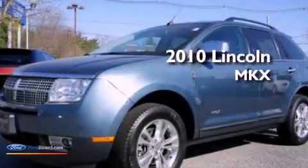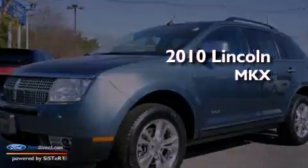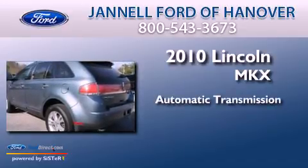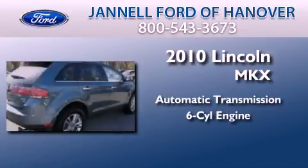This is a 2010 Lincoln MKX. This crossover has an automatic transmission and a 3.5-liter V6.